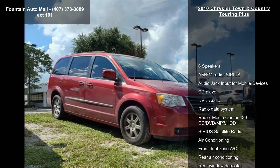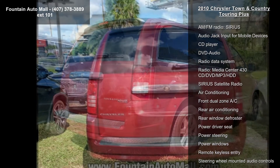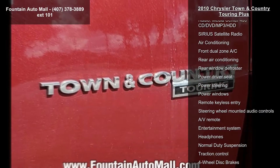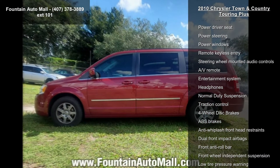Some of the top features included with this vehicle are 6 speakers, AM-FM radio, Sirius, audio jack input for mobile devices, CD player, DVD audio, radio data system, radio, and media center.